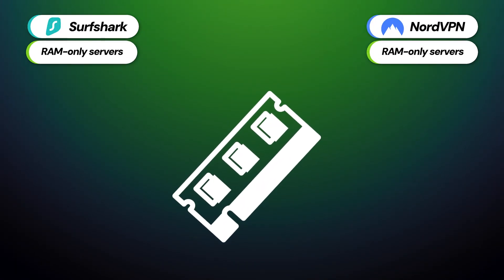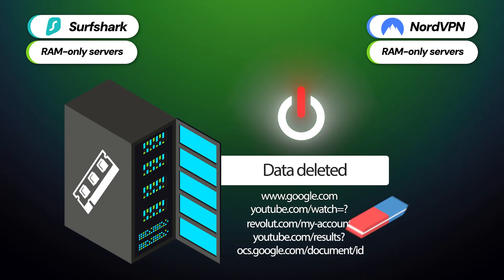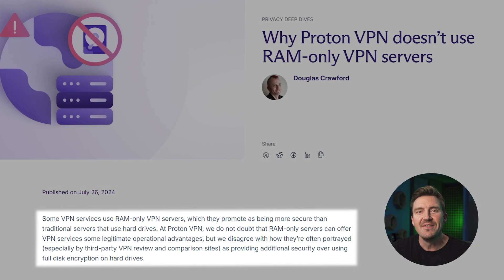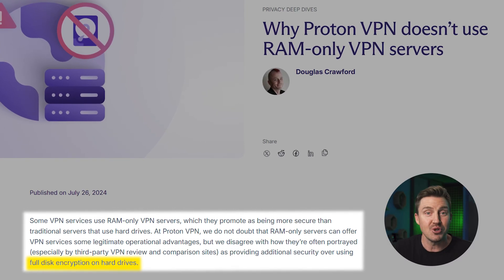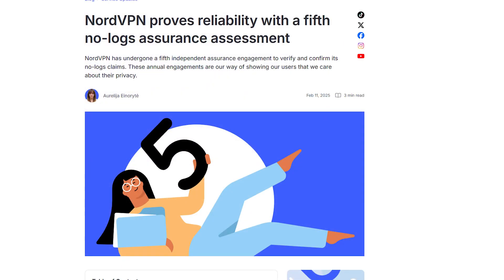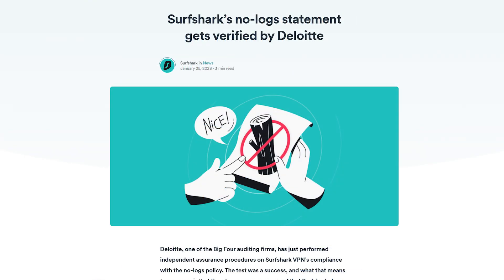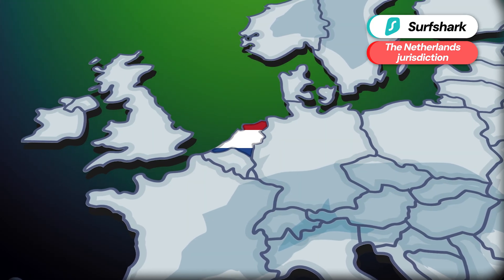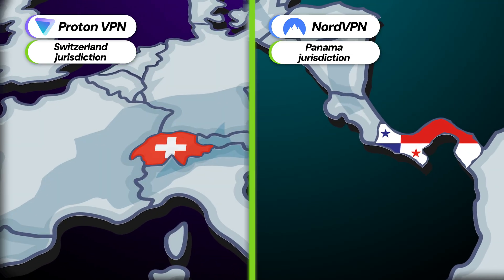NordVPN and Surfshark also use RAM-only servers, which don't retain user data and are thus more private. While ProtonVPN doesn't have those, all of its servers feature full disk encryption, which is not that much worse. Especially since ProtonVPN, NordVPN, and Surfshark have all been independently audited to confirm their promise to not log user data. These audits alleviate the small concerns I had with Surfshark because of its jurisdiction in the Netherlands, a country that's part of an intelligence-sharing alliance. But without any data to give, no government can extort it. The situation with NordVPN and ProtonVPN is different — both have privacy-friendly jurisdictions, so I'm just not concerned with them.